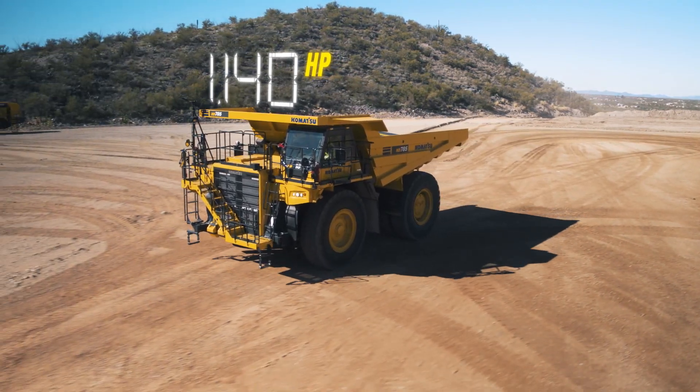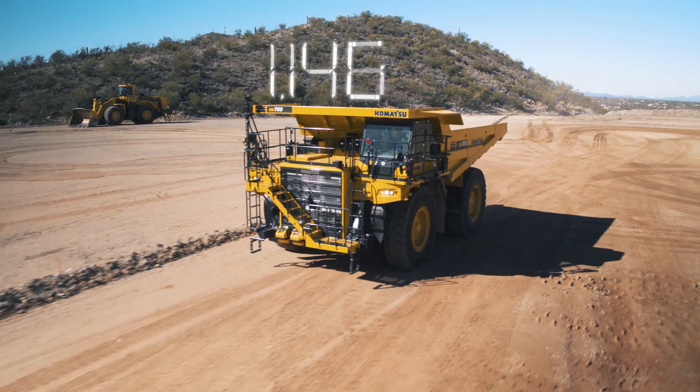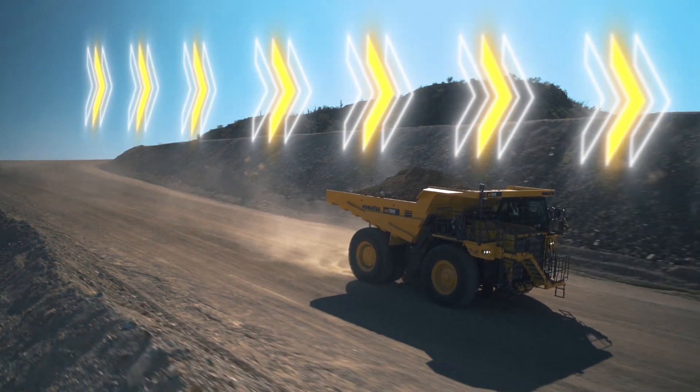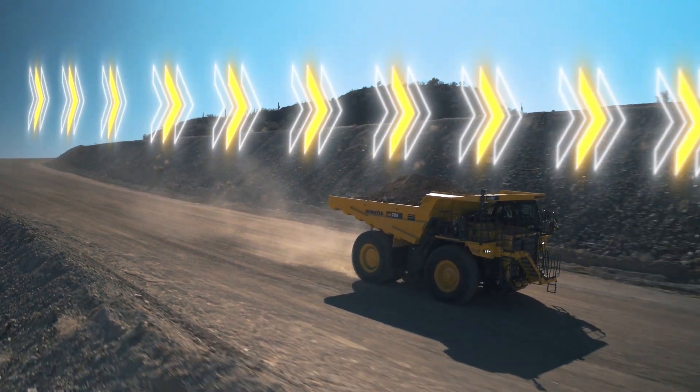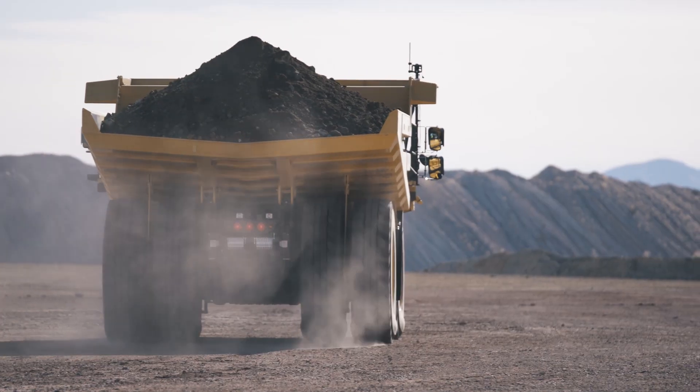The Komatsu engine outputs 1,140 net horsepower, providing excellent travel performance on grade. The Tier 4 Final solution includes dual Komatsu diesel particulate filters. Since the engine does not have an SCR system, DEF is not a required fluid.